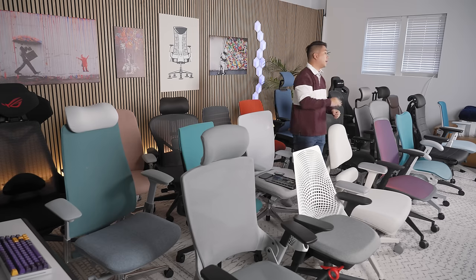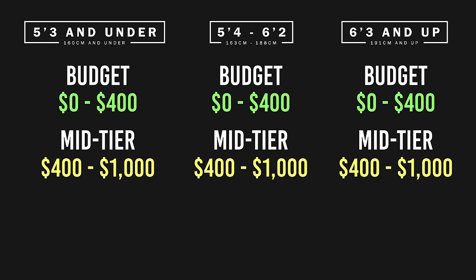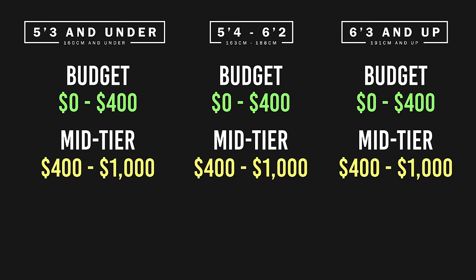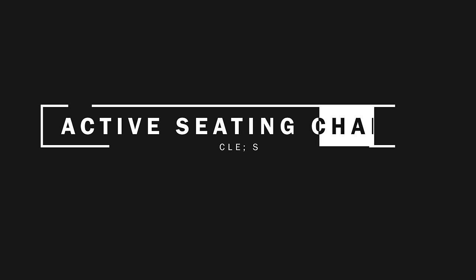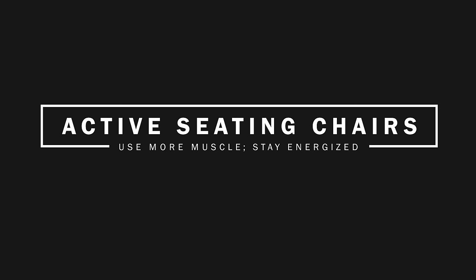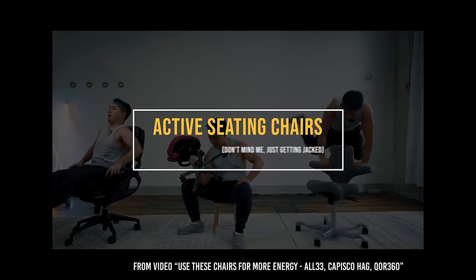Within each of those height categories, I'm going to have three price subcategories. You're going to get the budget, which is zero to $400. Then the mid tier is $400 to $1,000. And then the high tier — what I like to call the 'I'm rich biatch' tier — is anything above $1,000. At the end of the video, I'll also have a section on active seating chairs, which are chairs meant for you to use more muscles and stay energized throughout the day.